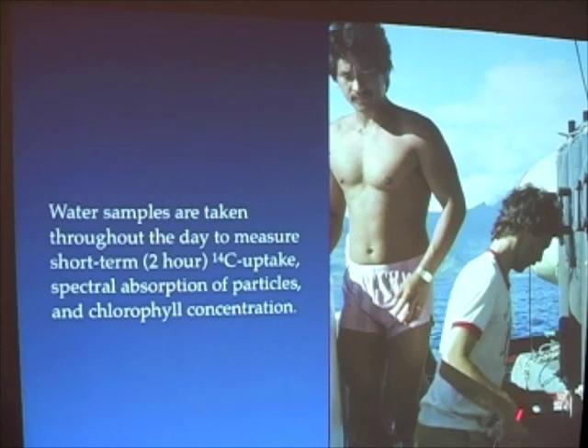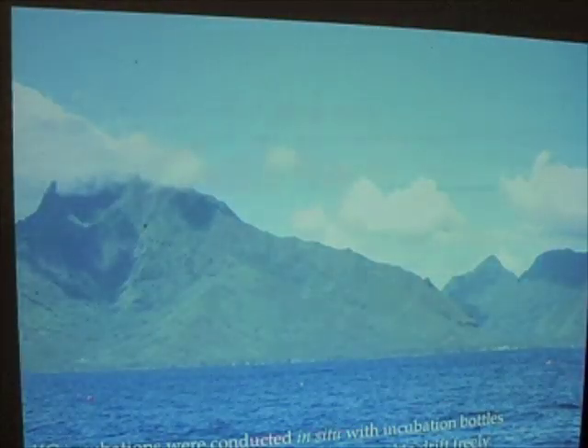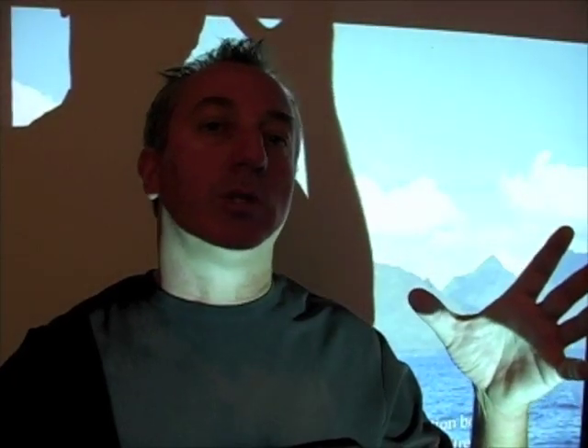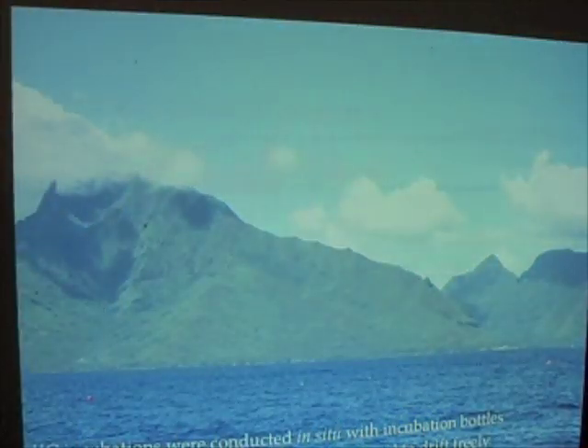Those water samples are then put into separate bottles. You get some idea of the way the native Tahitians dress. The idea was to incubate different water samples using C-14. The water samples were taken from Calypso onto the fishing boat where we inoculated them with C-14, then put out at different depths and for different periods of time. We took two-hour measurements through the period of the day, and also measured C-14 uptake throughout the entire day — trying to measure rates of carbon fixation, rates of photosynthesis using C-14.